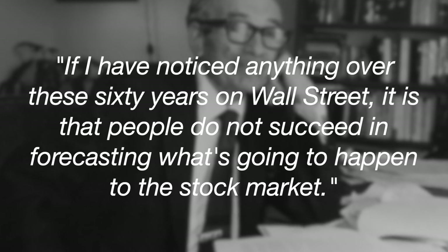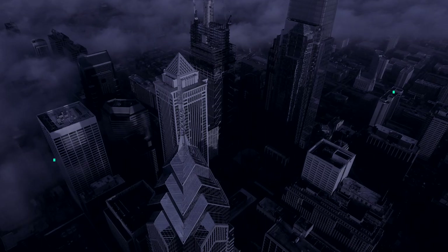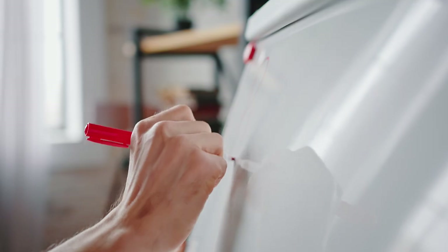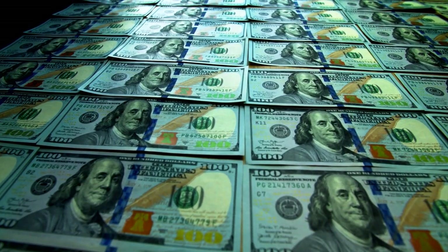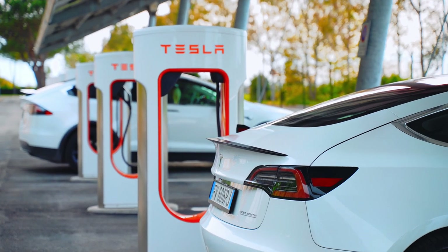Benjamin Graham, one of the most famous investors, has said: "If I hadn't noticed anything over these 60 years on Wall Street, it is that people do not succeed in forecasting what's going to happen to the stock market." A key factor that makes me favor VTSAX over VFIAX is the fact that the S&P 500 is not a purely cap-determined index. Though the recycling of companies within the S&P 500 is largely automated, the initial criteria for inclusion are set by real human beings — a committee of economists and analysts at Standard & Poor's that may exclude companies for a variety of reasons, including financial viability, liquidity, or sector balance.